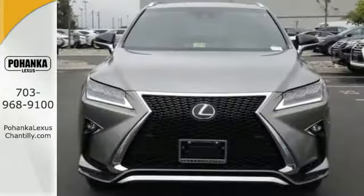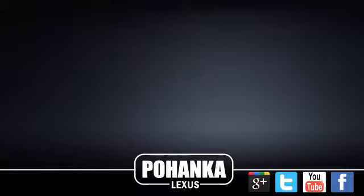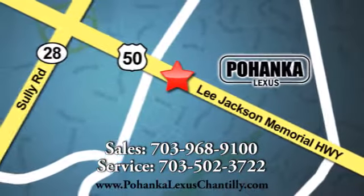This is a luxury SUV that's worth a second glance. Check it out today. Call us now for more information on this vehicle, or visit today. We're conveniently located at 13909 Lee Jackson Memorial Highway in Chantilly.